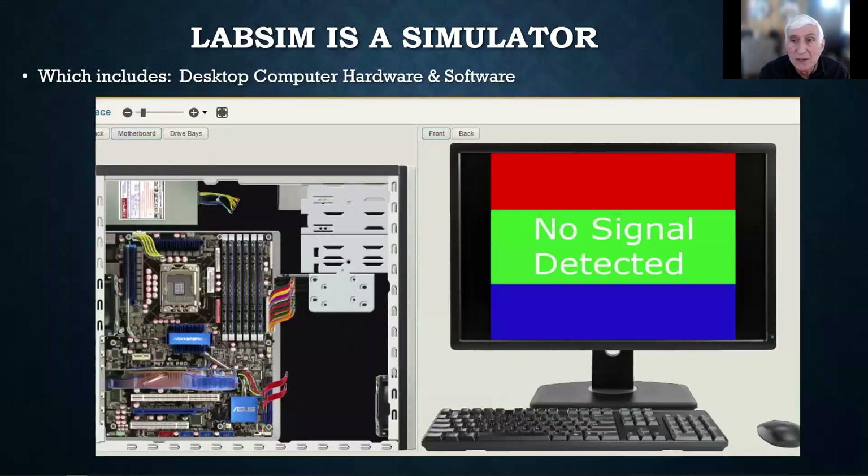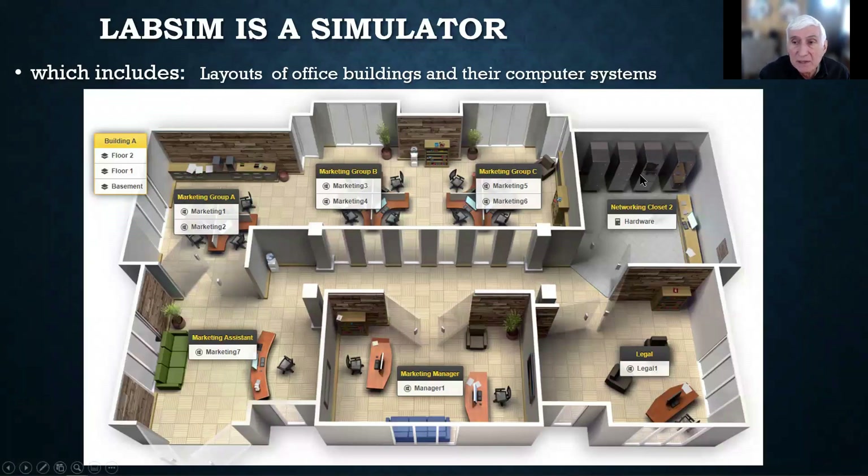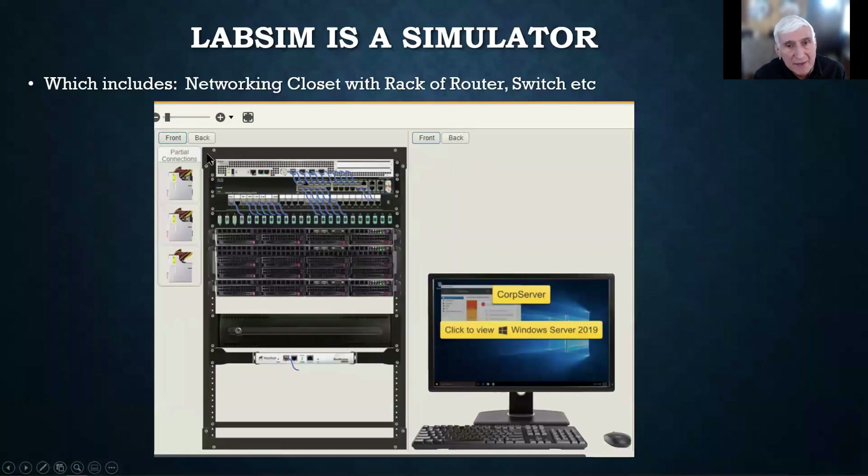If you click on Network Closet to do work there, you'll see what's back there — a standard 19-inch relay rack with routers, switches, and servers. You'll be able to make changes in the back office and see the results. So it simulates the office, the hardware, and the back office, which is really cool. As a simulator, it doesn't simulate 100% of everything — only what's needed to solve a problem. That's the difference between a simulator and a virtual machine.